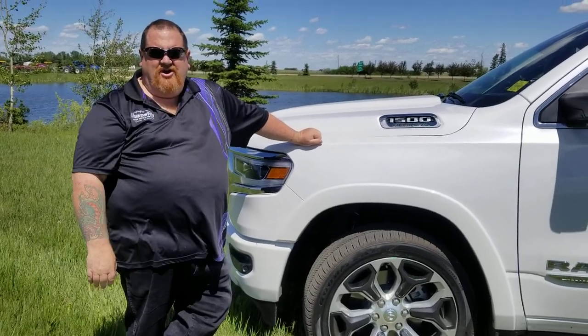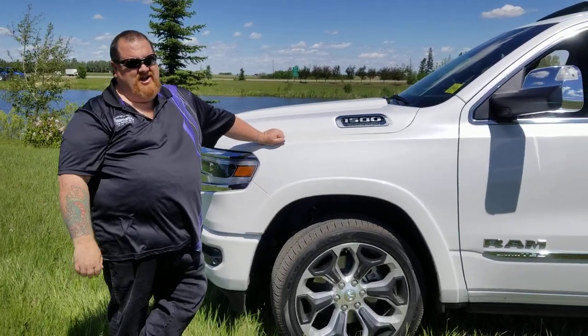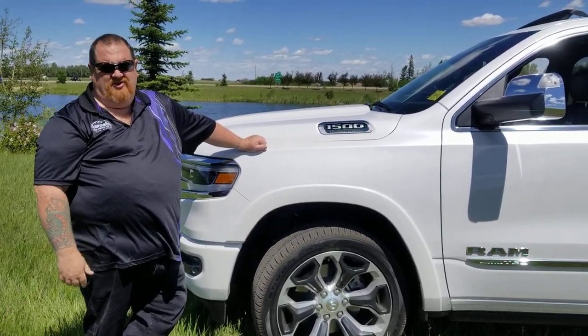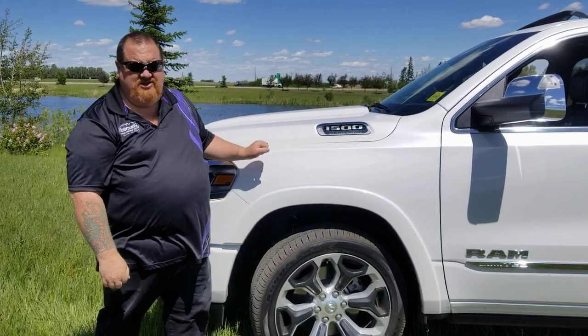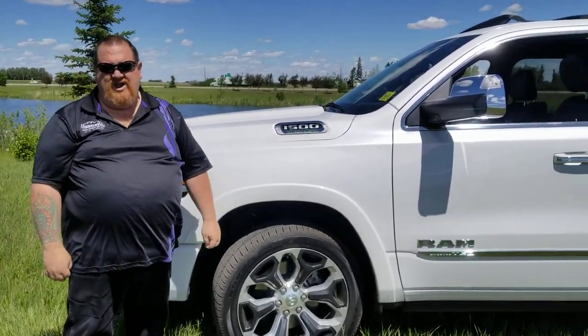Hi, Dean here from Mountain View Dodge at the corner of the QE2 and Highway 27 outside the awesome town of Olds. I use awesome a lot because I like it. Anyhow, speaking of awesome, the new 2019 Ram 1500.